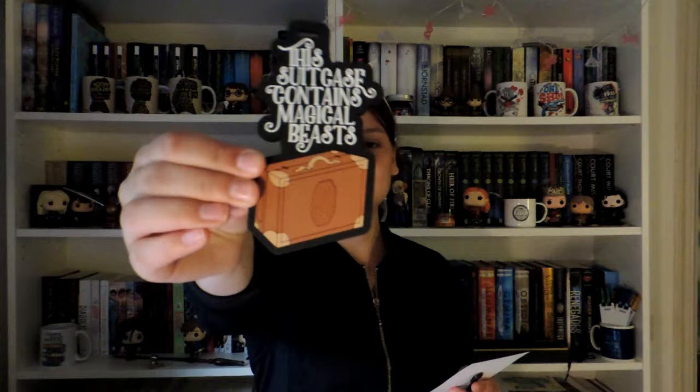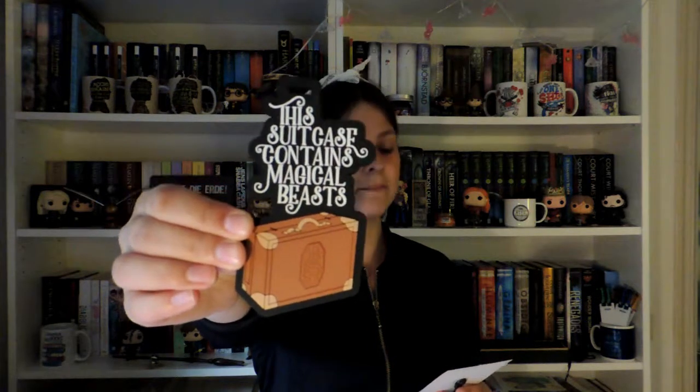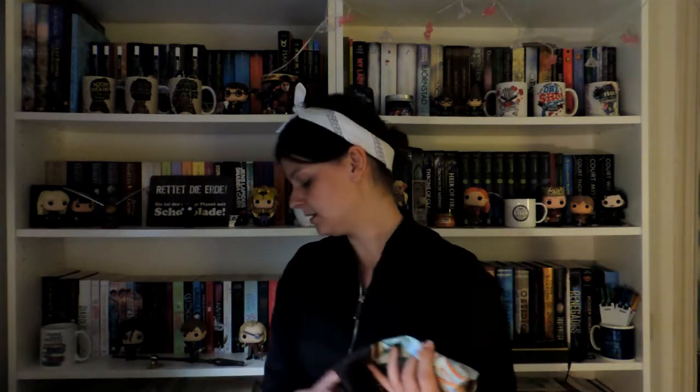We have what I think is a luggage tag — yes, it is! It's inspired by 'Fantastic Beasts and Where to Find Them.' On it, it says 'This suitcase contains magical beasts.' It's a FairyLoot exclusive and it looks awesome. They call it the 'Magical Beast Luggage Tag' and it's created by Lovely Owls Books.